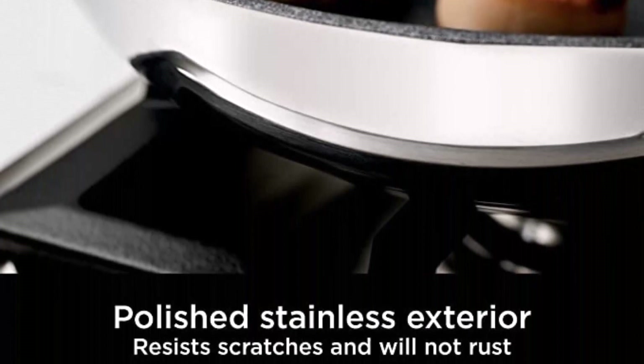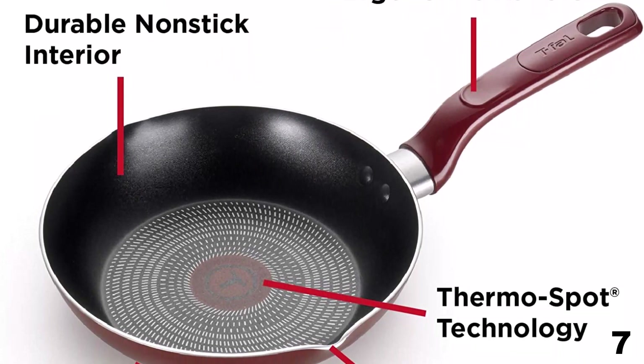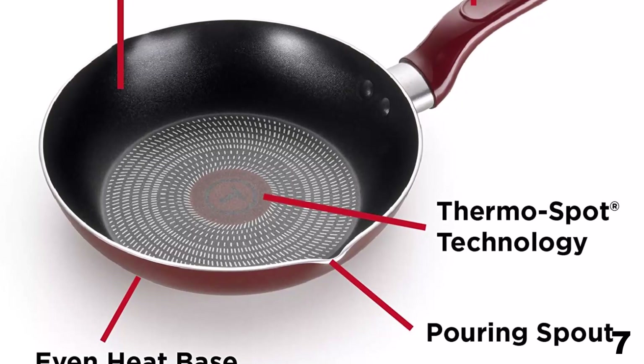Number 7: T-Fal Dishwasher Safe cookware set, here with 33% price off. Now you can get it at around $81.